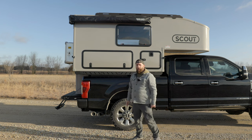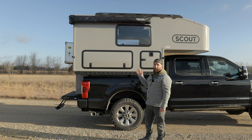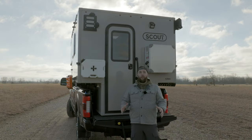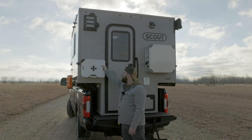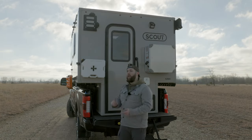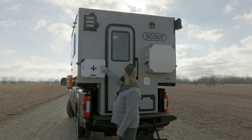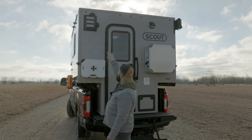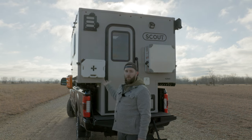Up top is my Rhino Rack — I think it's a 270-degree awning. I have yet to take it out. Back here is the most interesting spot. These are two 2-gallon Rotopax containers for water. I might add an extra one and run diesel fuel or gasoline if I get a generator. That bar up there is actually for the awning — it comes completely around and hooks into it.